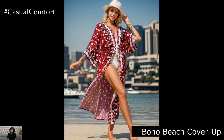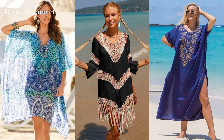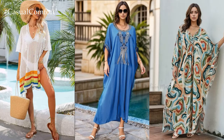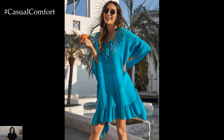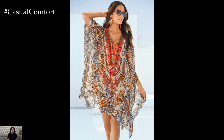Boho Beach Cover-Up. Heading to the beach? Opt for a boho-inspired cover-up to throw over your swimsuit. Cover-ups are essential for beach days, offering style and sun protection in one. Look for cover-ups in lightweight fabrics like cotton or chiffon for maximum breathability. Crochet or lace details add a bohemian touch, while fringe trim adds movement and interest. Pair it with oversized sunglasses and a wide-brimmed hat for a glamorous beach look that's sure to turn heads.